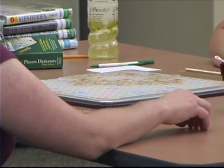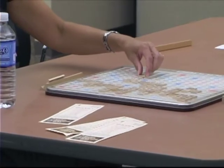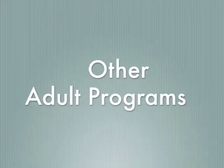Also, there are many adult programs, such as Scrabble Night. There are also lots of different programs to help teach you different skills, such as photo editing classes and other computer programs.